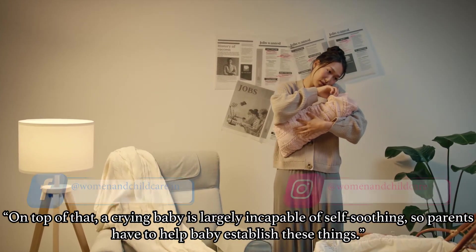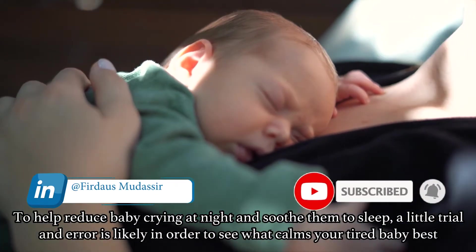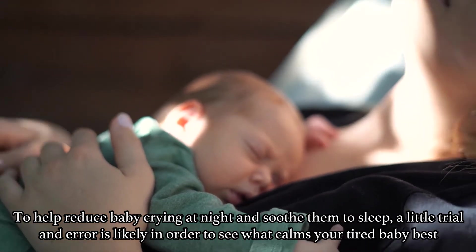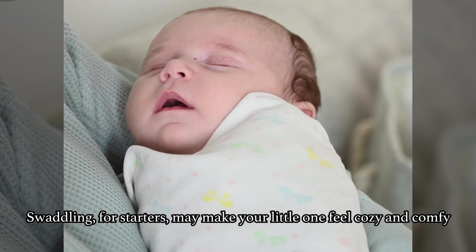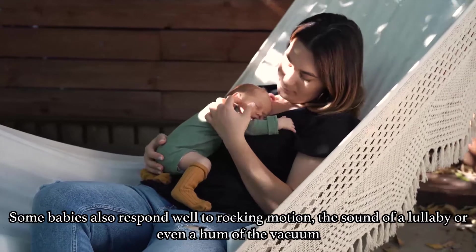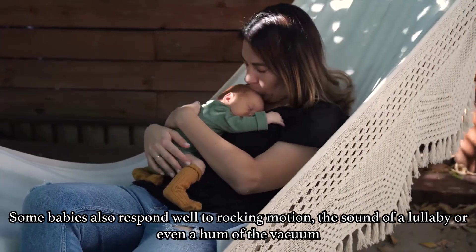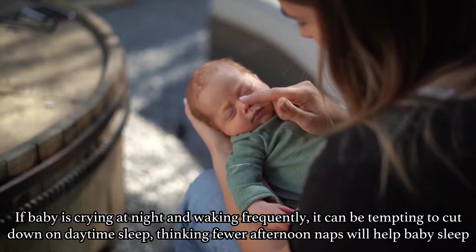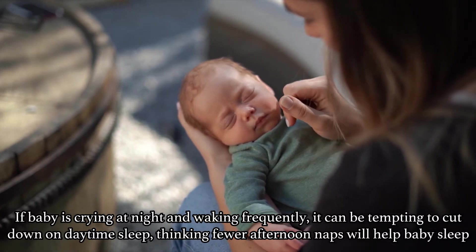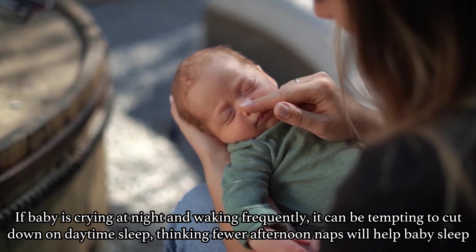So parents have to help baby establish these things. To help reduce baby crying at night and soothe them to sleep, a little trial and error is likely in order to see what calms your tired baby best. Swaddling for starters may make your little one feel cozy and comfy. Some babies also respond well to the rocking motion, the sound of a lullaby, or even the hum of a vacuum. If baby is crying at night and waking up frequently, it can be tempting to cut down on daytime sleep.